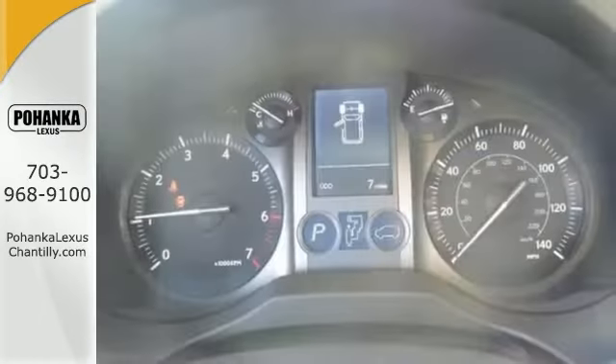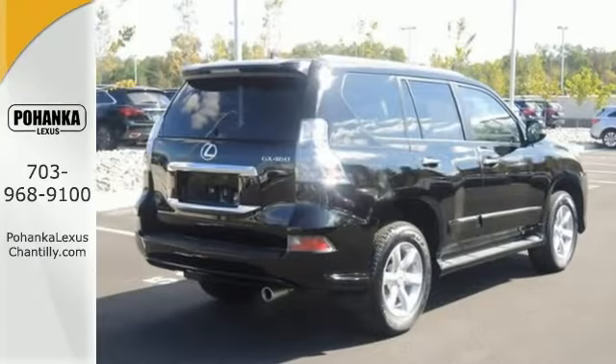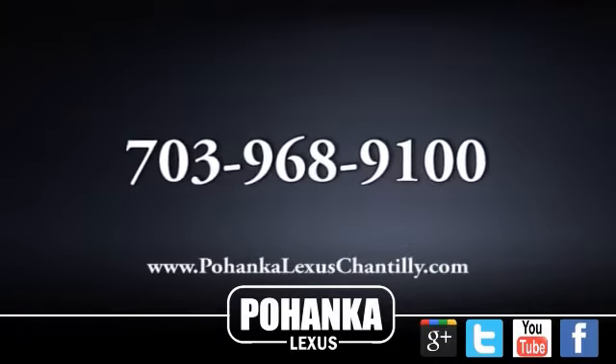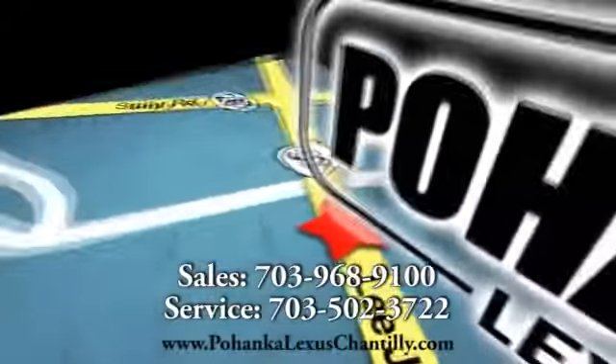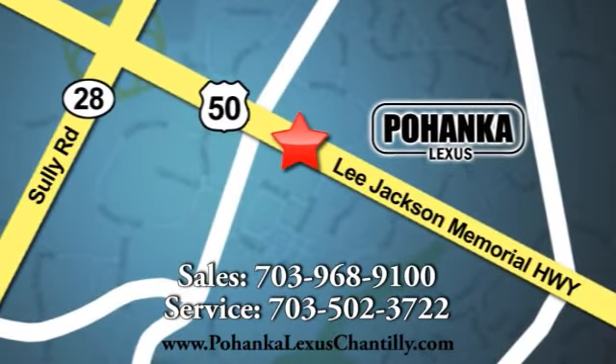This GX460 is ready for adventure and fun. Come in, check it out, take it for a test drive — push the start button and you're on your way. Call us now for more information on this vehicle or visit today. We're conveniently located at 13909 Lee Jackson Memorial Highway in Chantilly.